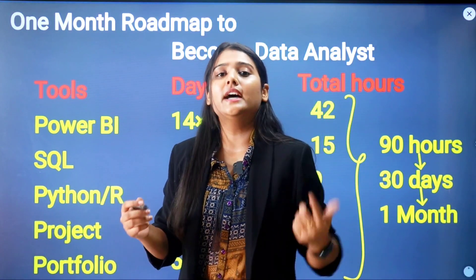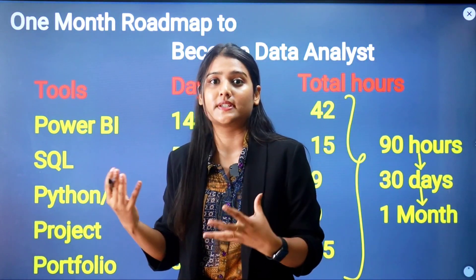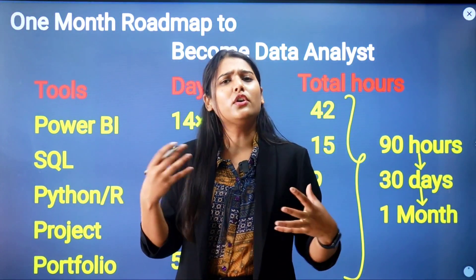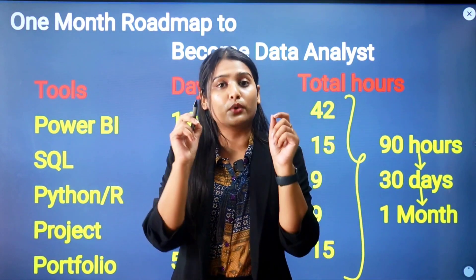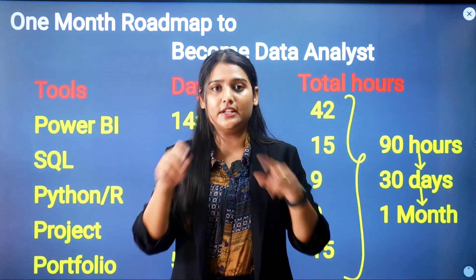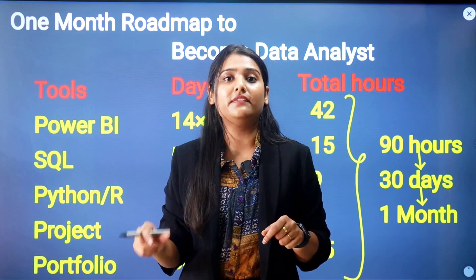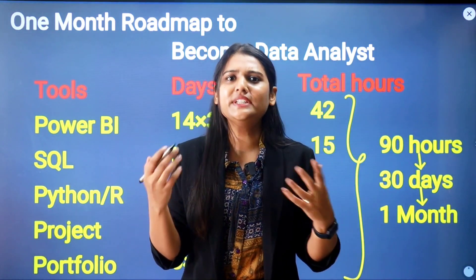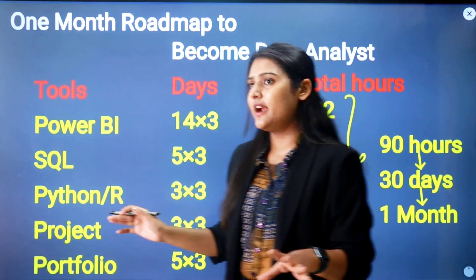If you are applying as a fresher, put all your projects and learnings in your resume. You can also work on challenges from platforms like Maven Analytics, which offer Power BI challenges. Upload everything — your learnings and challenge completions — to your resume along with your portfolio link and LinkedIn profile link. As a recruiter, the first thing I do is click your portfolio link, check your projects, and if I like them, I'll call you.